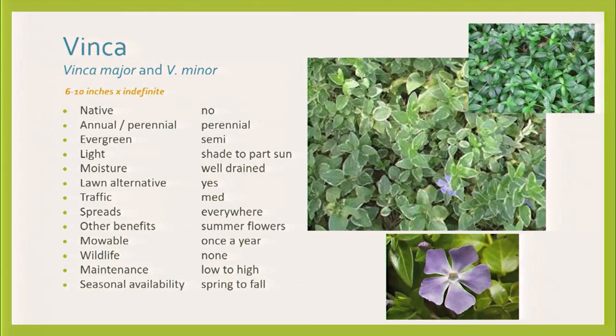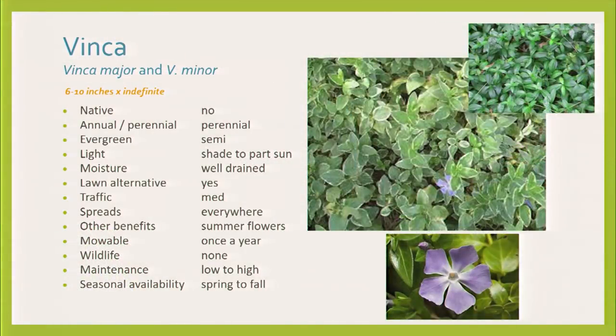Vinca major and vinca minor — easy to remember, major is bigger and minor is smaller. Be sure you want it. Do you know what vinca means? The conqueror. And it will do so. The bad point is that sometimes in late summer it starts shutting down a little bit — it doesn't like the heat — and gets a little leaf roller caterpillar that rolls the leaves brown. But it's periwinkle. It has that beautiful purple flower color. Super, super low maintenance. You could probably use it as a lawn alternative, and it spreads everywhere. Be sure you want it.